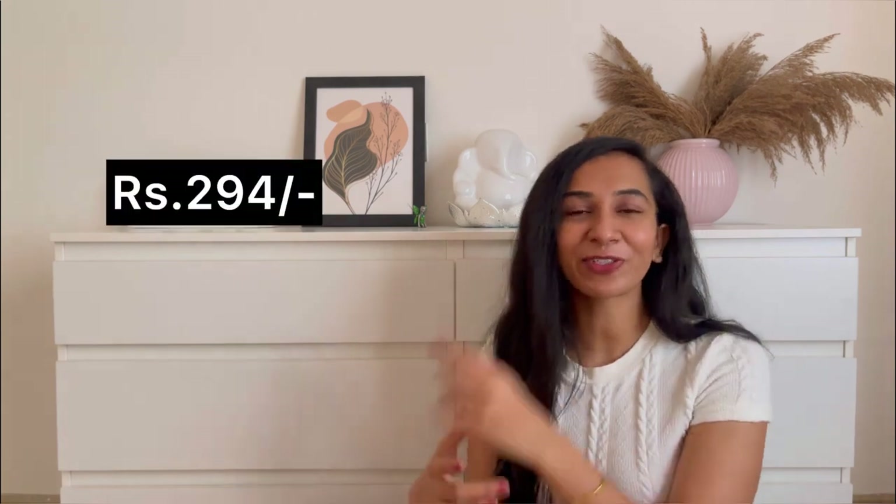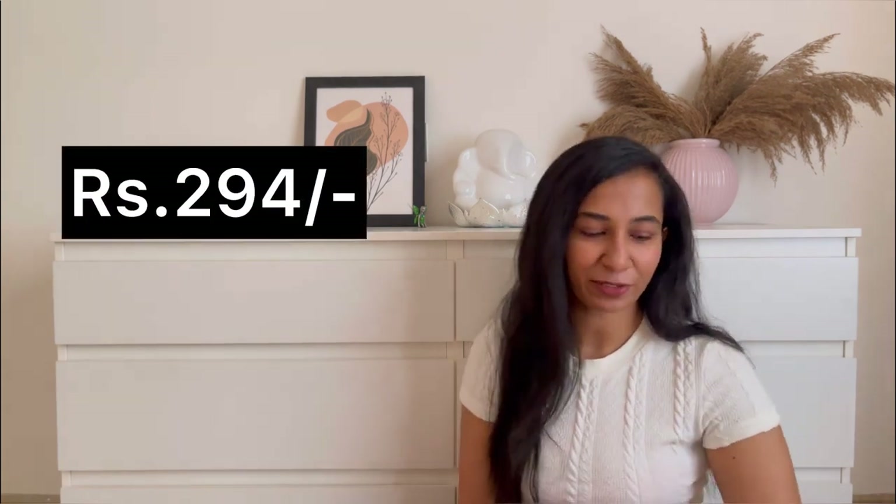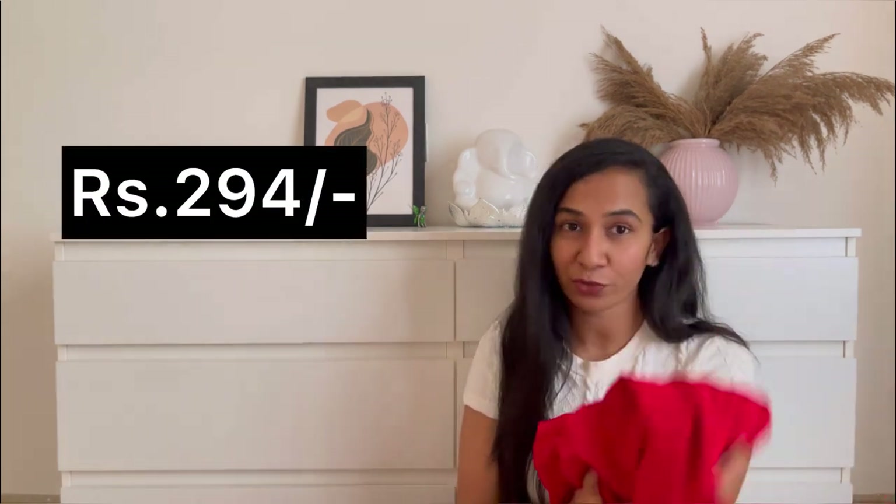You can definitely wear it for date night. There are many color options but my absolute favorite is red — it's so perfect. Coming to the price, this is just 294 rupees — a beautiful dress for 294 rupees.